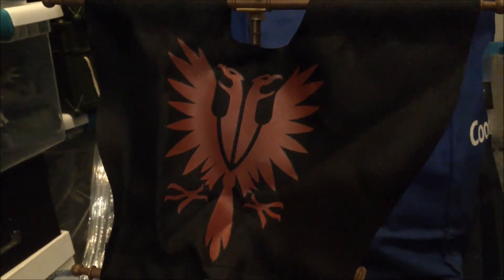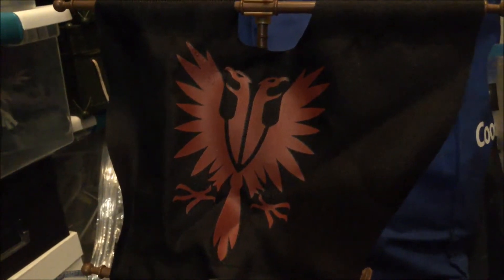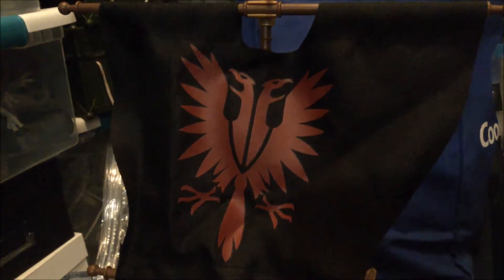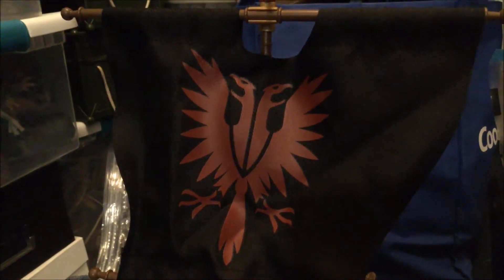Hey, welcome back everybody to the Hobby Foot Locker. You know, at some time if you are a miniature wargamer, you have thought about taking your games to the high seas. And therefore you need obviously vessels and ships to carry all of those miniatures on.